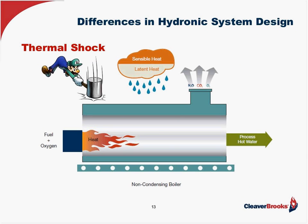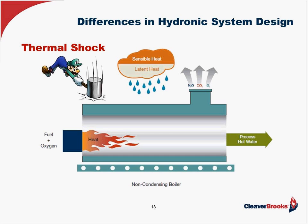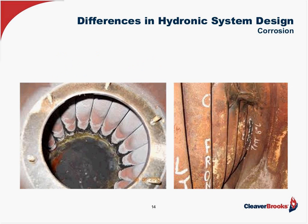Fire tube boilers are especially subject to thermal shock — they cannot take a high delta T, as the tubes will expand and contract. They also cannot take water that's too cold for the same reason. Water tube boilers can take thermal shock since bent tubes allow for some flexibility as cold water comes in, but they cannot take cold return temperatures. What happens with a conventional boiler when you get condensing — if it's a conventional fire tube or water tube made of carbon steel — the condensation is going to cause deterioration and ultimately failure of the boilers.